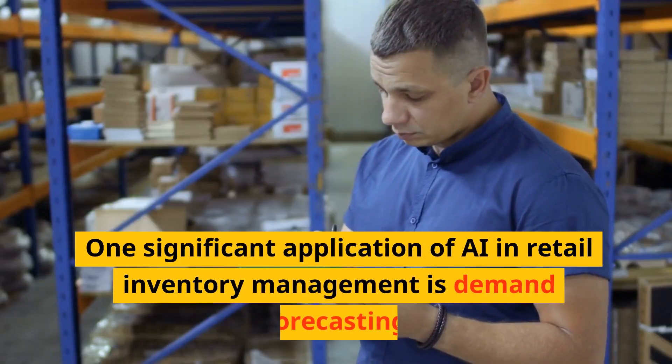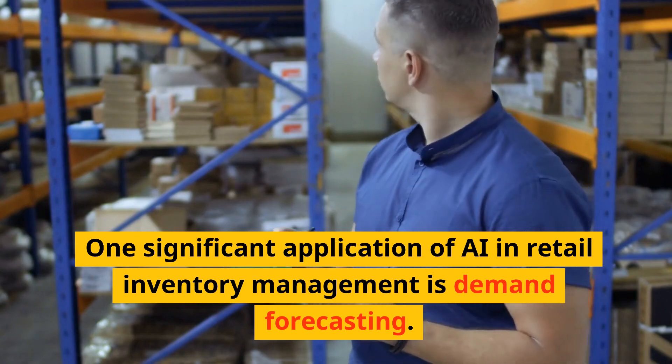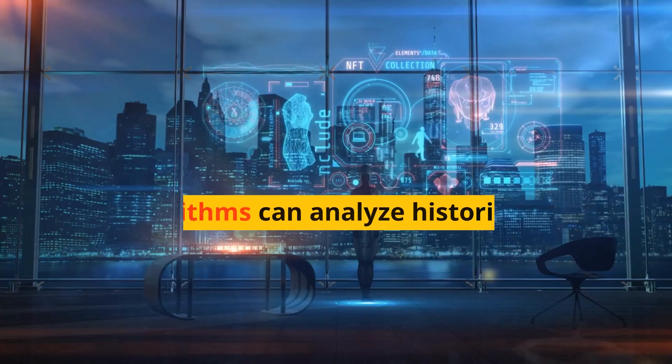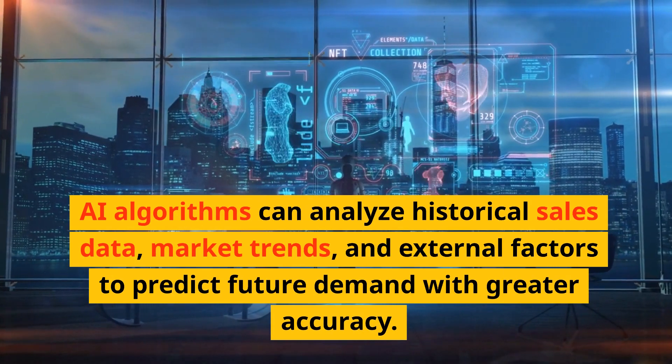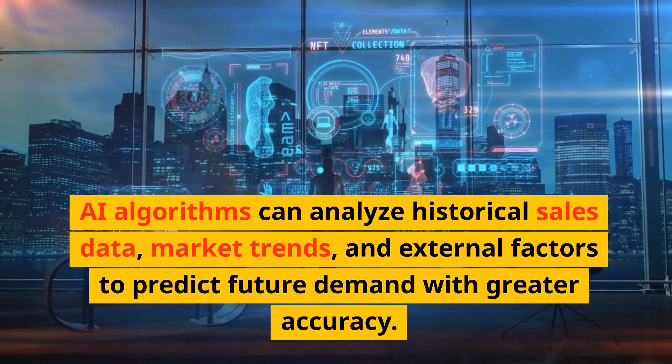One significant application of AI in retail inventory management is demand forecasting. AI algorithms can analyze historical sales data, market trends, and external factors to predict future demand with greater accuracy.